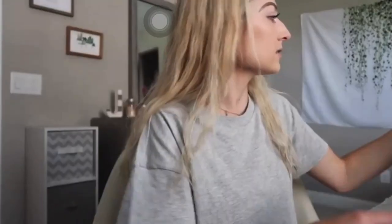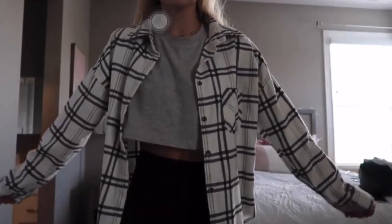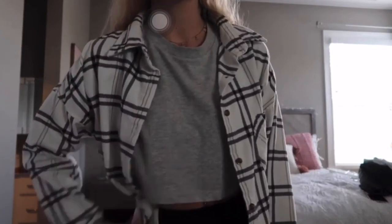The next piece I got was this flannel, also from Brandy Melville. I think it is so soft and I really like the color because it could go with anything. It's kind of longer and oversized, so I think it'd be great just to throw on over literally anything — a dress, t-shirt, with jeans, anything like that. I love it.